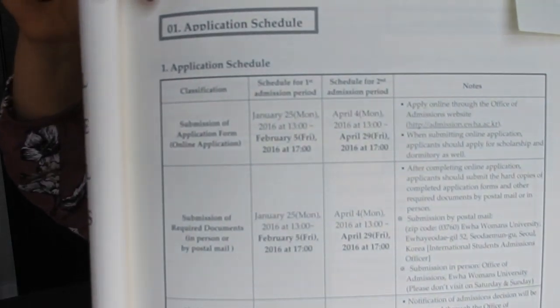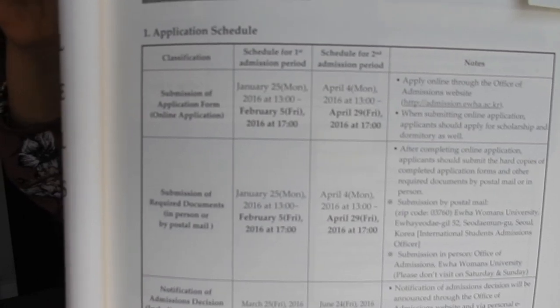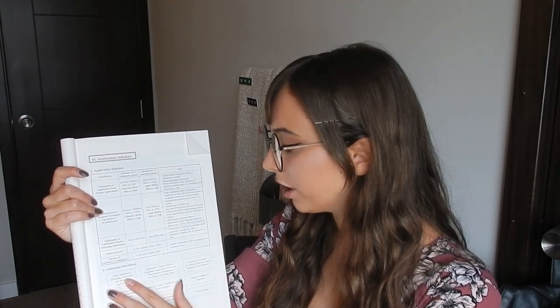The application schedule - I'll put the dates for spring and fall admission in the description below. The admission procedure is to complete the online application. You must apply for scholarship and to live in the dorms when you apply for the regular application. There's very limited housing at Ewha, so as soon as you apply online, you need to apply for the other things too. There's only a 1% acceptance rate for the scholarship, so apply as soon as you can.